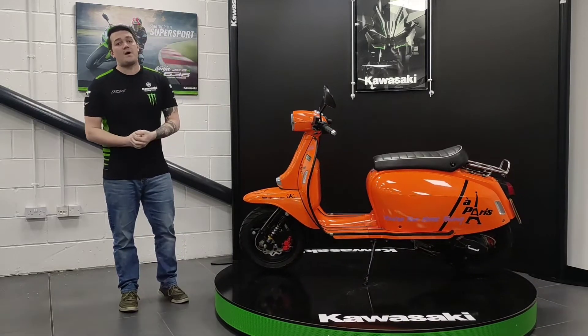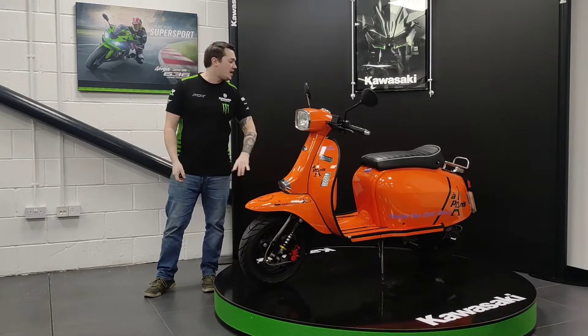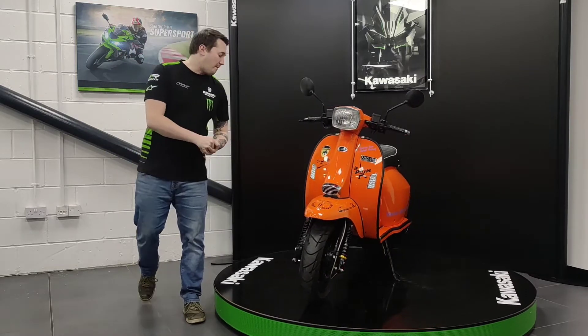Condition of the bike: there are no major marks, scratches or dents on the vehicle at all. There is nothing on the bar ends, levers, mirrors, skirts — anything like that is all clear. It doesn't look like it's been dropped at all from my point of view.